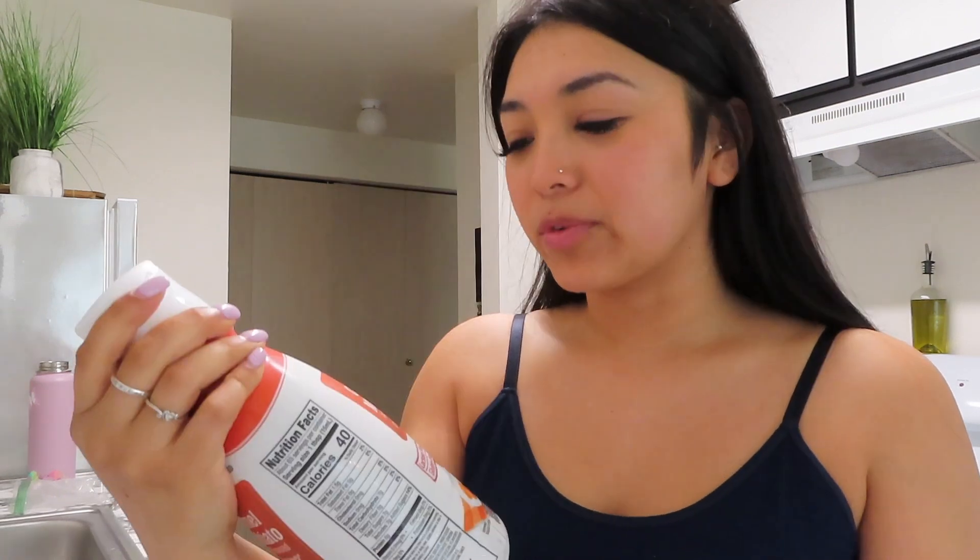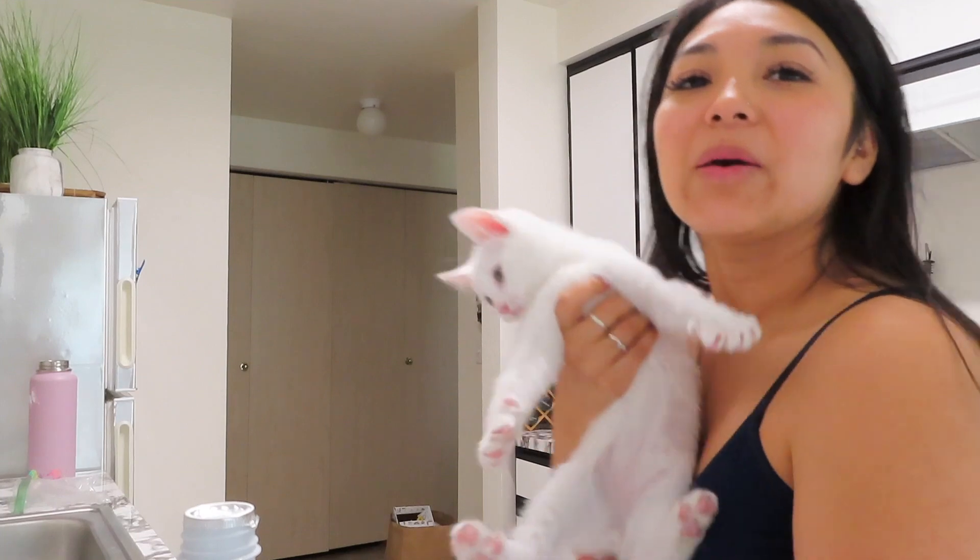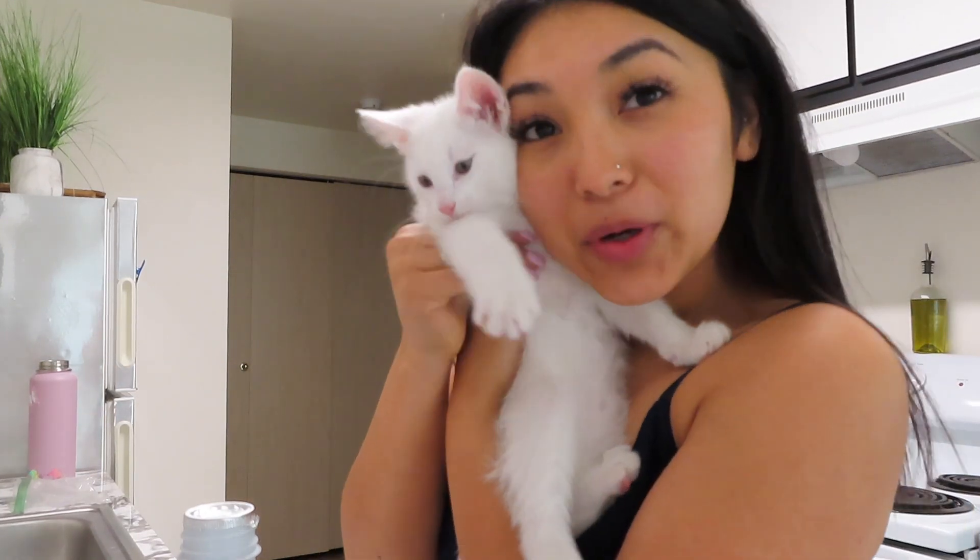I just got this caramel macchiato creamer, it's the Winkle brand. I've never actually had this one — I've had the caramel macchiato Starbucks brand but that one's really expensive, it's almost like five dollars compared to this. So I'm gonna try it and I'll let you guys know how it is.